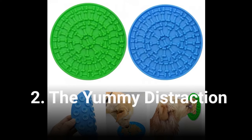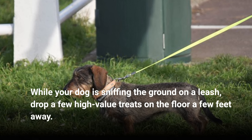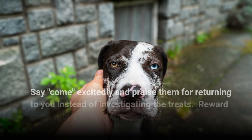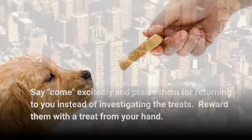The yummy distraction: while your dog is sniffing the ground on a leash, drop a few high-value treats on the floor a few feet away. Say come excitedly, and praise them for returning to you instead of investigating the treats. Reward them with a treat from your hand.